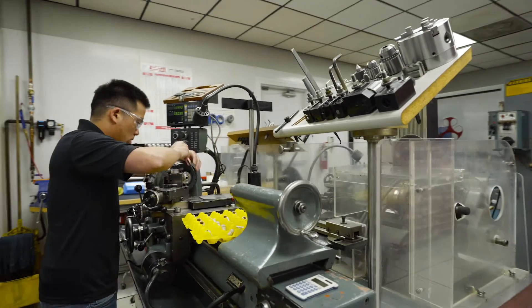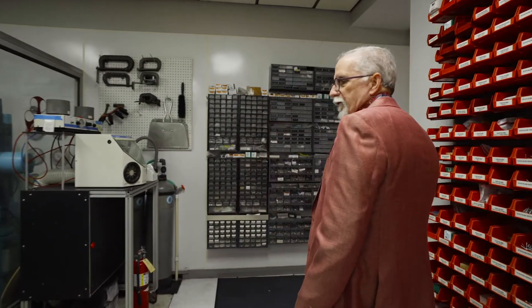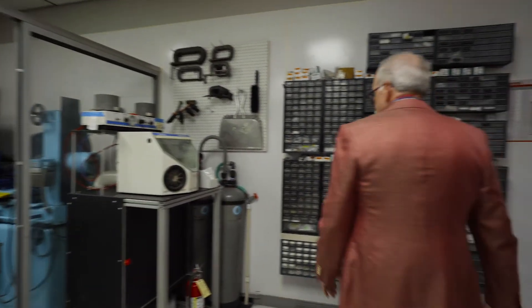We have our regular lathes, and at this end we have our deburring, our vibratory feeder, our surface grinder, and our precision finishing devices.